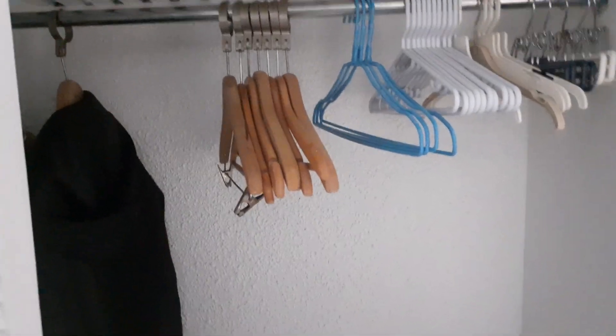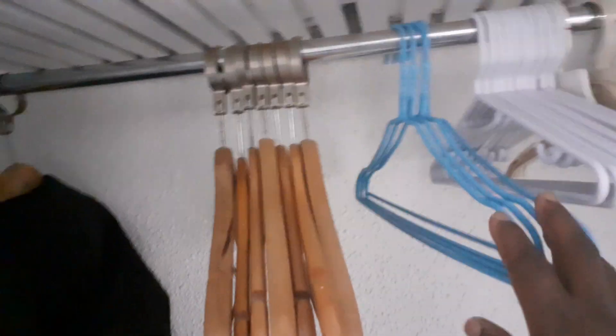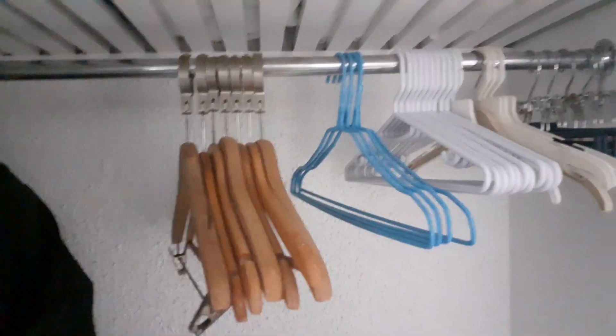This is the final stage of this video of packing. A nice little tip I've left: I've put all the hangers back in a nice orderly fashion. It's a nice gesture — if it's for a professional client, you would do the same.